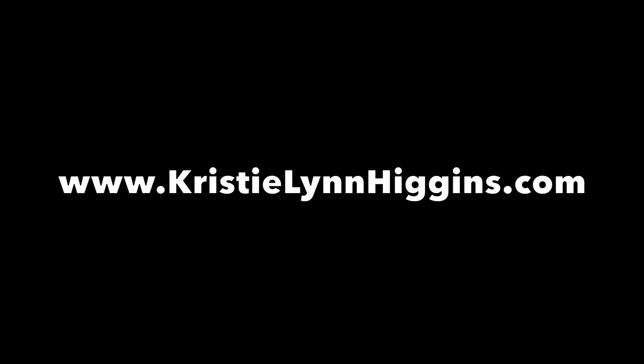If you found this video helpful, subscribe, like, and share. If you'd like to see a video on a certain subject, leave a comment below, as I'm always looking for ideas for more writing videos.